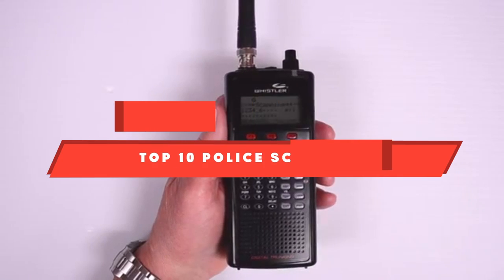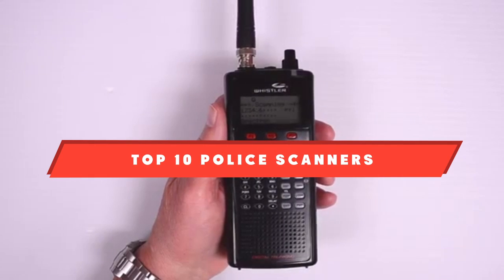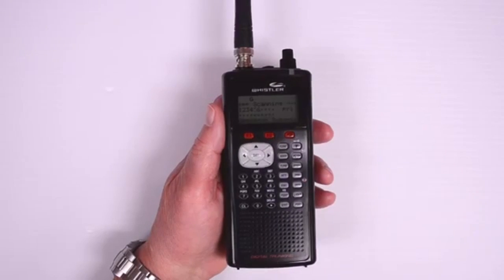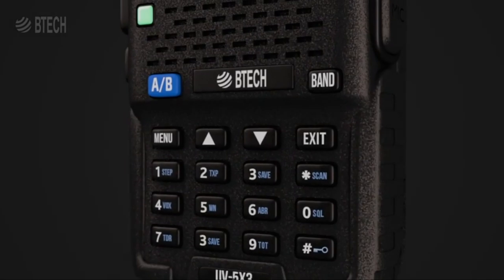If you're looking for the best police scanners, here's a list you must see. We made this list based on our personal preference and sorted it based on their features, prices, quality, durability, and reputation of the manufacturers and customer feedback. Also, we've included options for every type of customer. So let's get started.